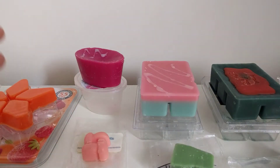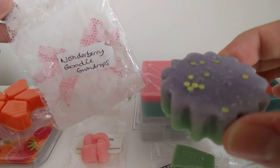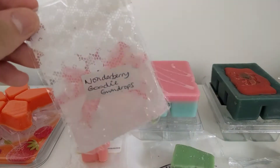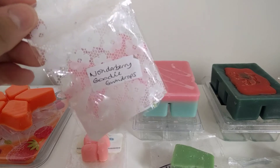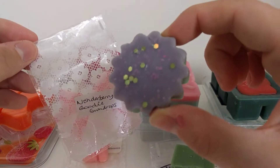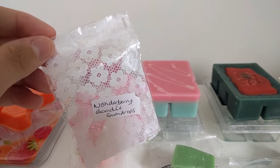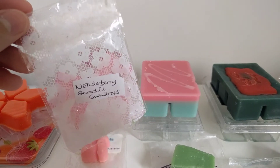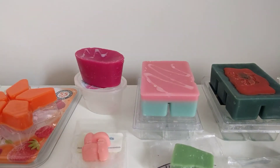Next I have a sample that's not Supertarts — this is Wonderberry Goodie Gumdrops, which is a sweet cinnamon gumdrop. This is going to be an autumn or winter melt for me. It is very cinnamon — I think I'm going to have to chop this in half. It's very cinnamon and sweet, but you can't quite tell what the sweetness is specifically. I'll give it a go; it's different for me.